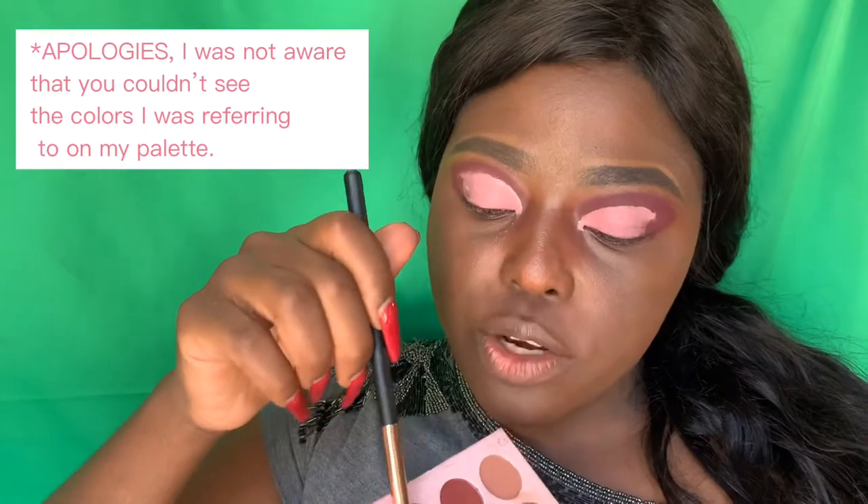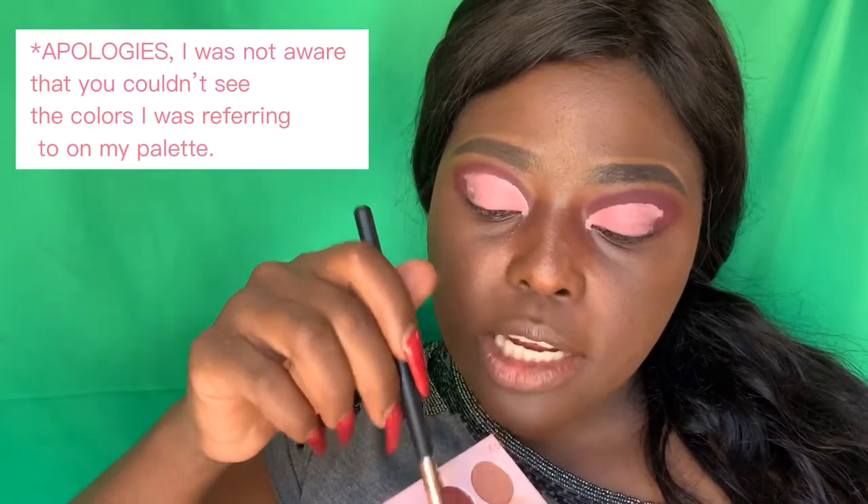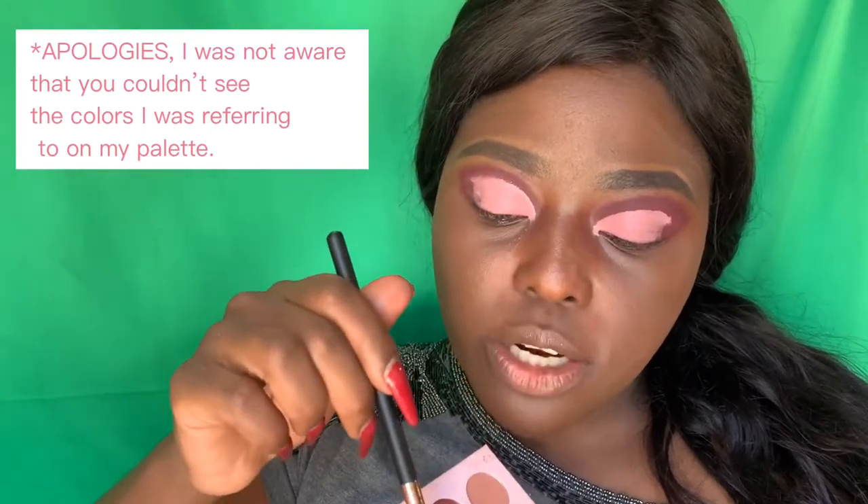Now once we've done those two parts, we're going to go in with the transition color. First we outlined our eyelids with the darker color; now we're going to use this shade to blend it so it looks more natural. How pretty is that? You don't want to see the transition — you've got to blend it all together.